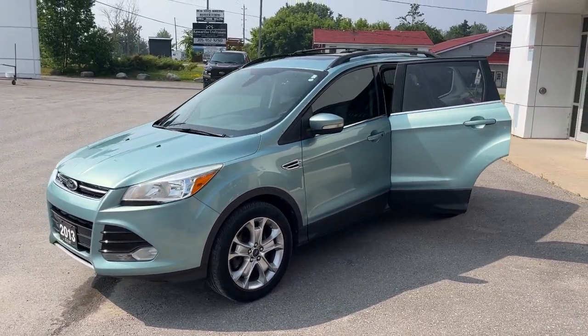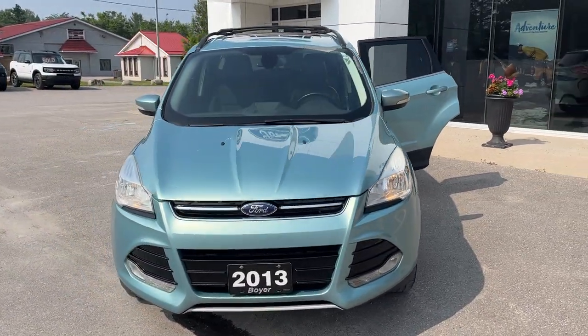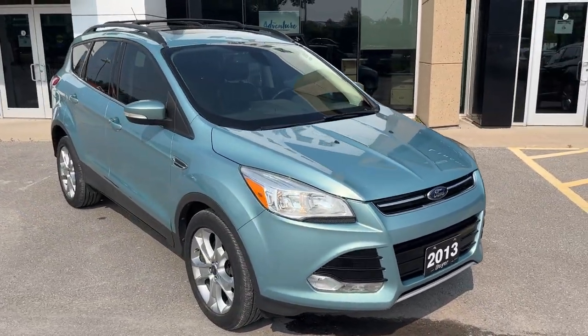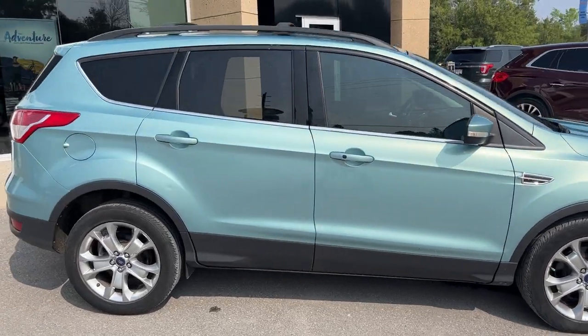2013 Ford Escape SEL in the frosted glass color. This vehicle is powered by the two liter EcoBoost engine and only has 92,000 kilometers on it. It was traded in here locally at the dealership, has only had one owner, and has no accidents on it. Really nice conditioned vehicle especially for its age.